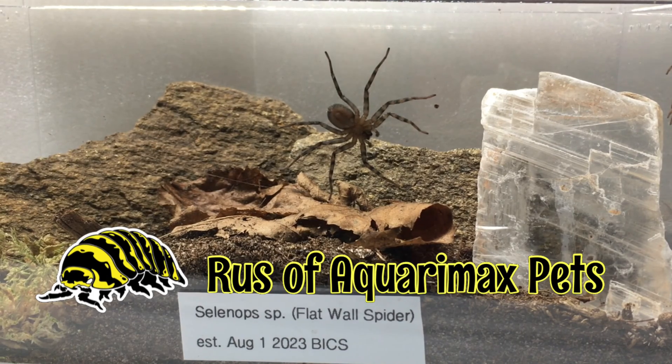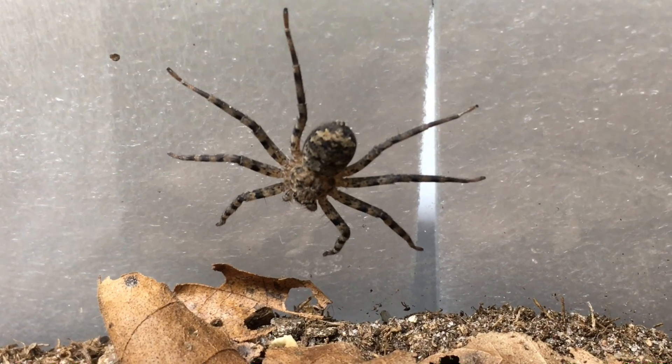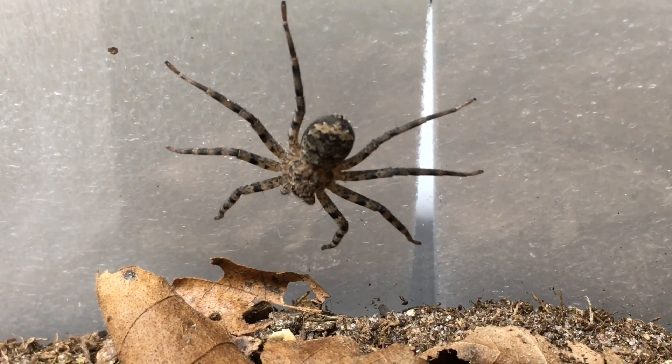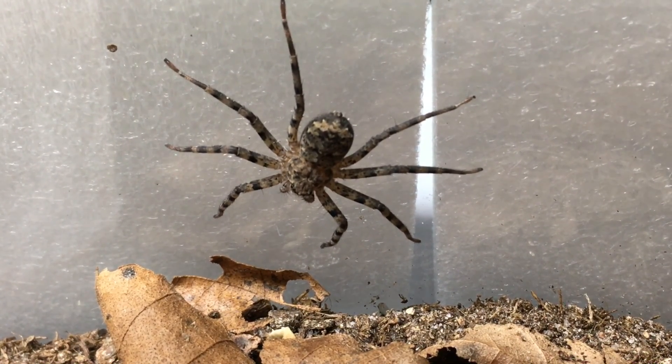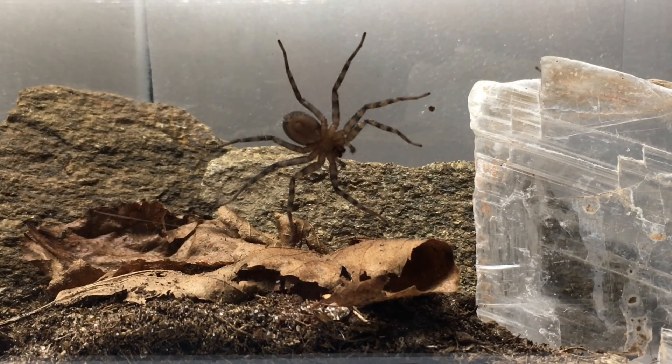Hello everyone, Roseva Quiramax Pets here with my Selenops species flat wall spider from the family Selenopidae. These spiders have an unusual leg arrangement. This configuration of legs is called pterograde, which means they're designed to be able to move sideways. The spider can move backwards, forwards, and sideways with the greatest of ease.